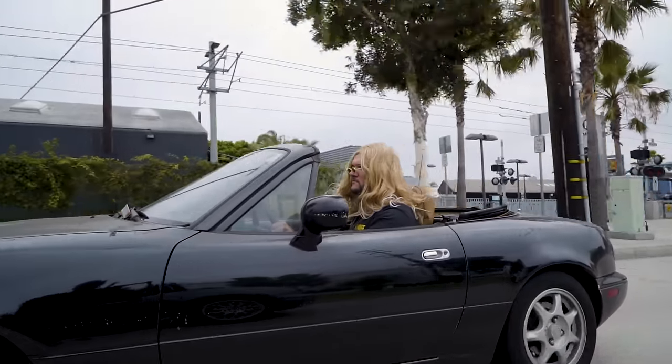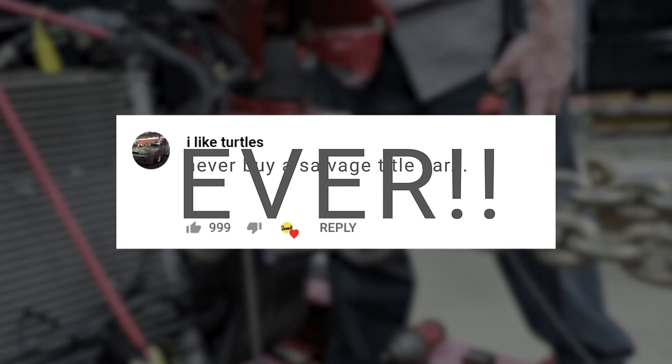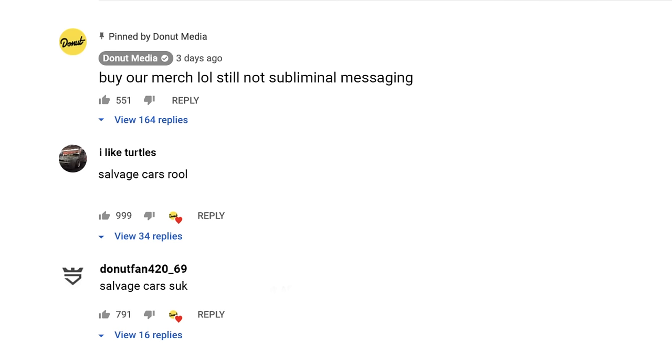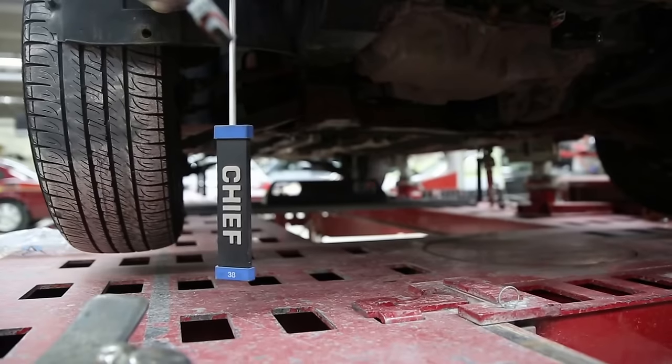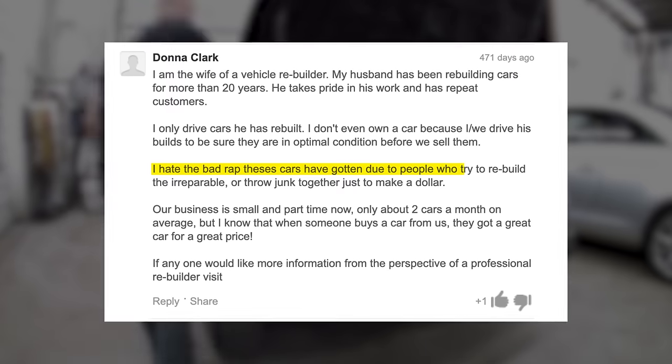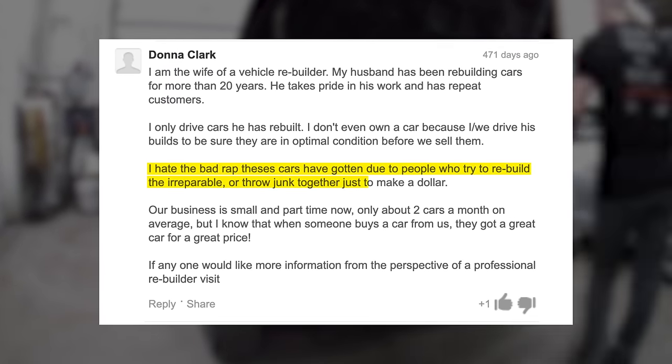I wanted this video to be a guide for people who don't have a lot of cash and want to buy something cool, but what I found was a lot of people going hard in the comments of salvage title car articles. Salvage titles are contentious — there are people who say to never buy one ever, then people right below them who swear by theirs and only drive salvage cars. People who run salvage car repair shops are tired of bad sellers who give these cars a bad name — as one commenter put it: 'I hate the bad rap these cars have gotten due to people who try to rebuild the irreparable or throw junk together just to make a dollar.'